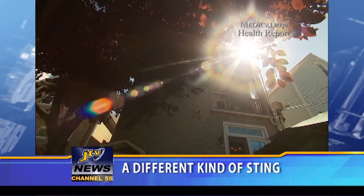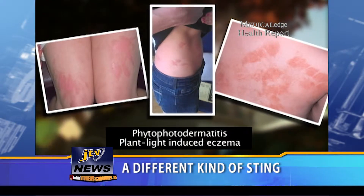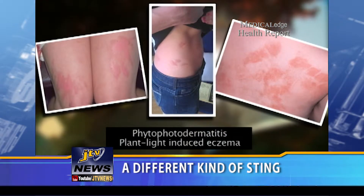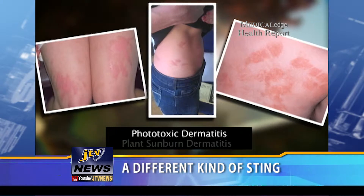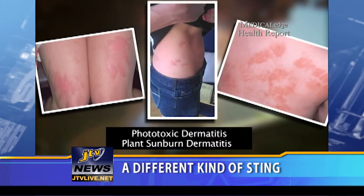You can either develop a dermatitis called phyto-photodermatitis, which is plant light-induced eczema, or you can develop a phototoxic dermatitis, meaning plant sunburn dermatitis.